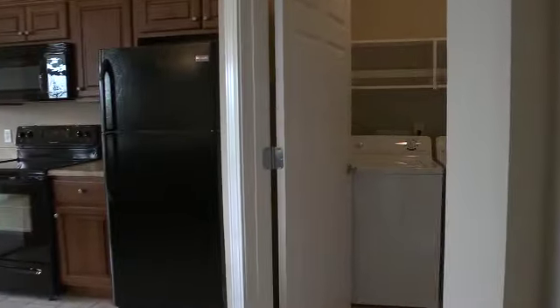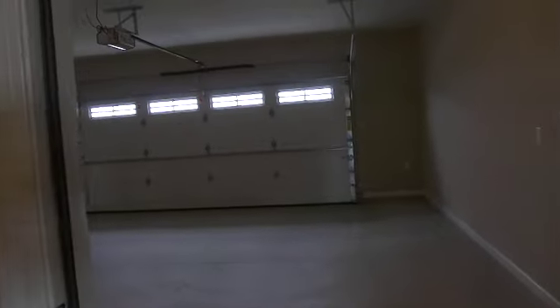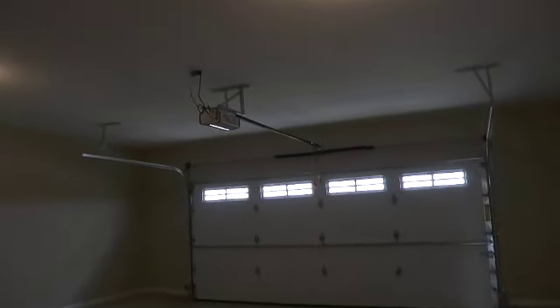The laundry room is located just off the kitchen, and we pass through it on our way to the two-car garage, which is generous in proportion and includes a pull-down sliding stair access to the attic.